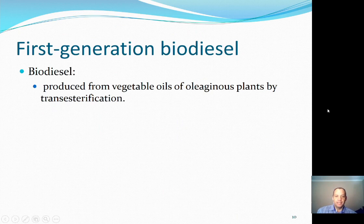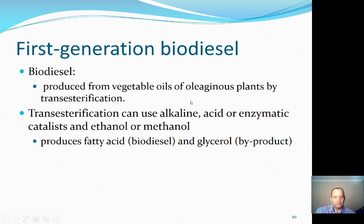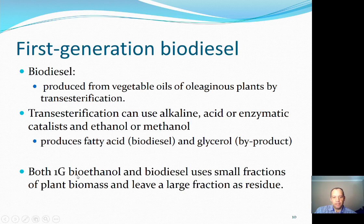First generation biodiesel is produced from vegetable oils of oleaginous plants by transesterification. That transesterification can use an alkaline, acid, or enzymatic catalyst with ethanol or methanol, producing a fatty acid methyl ester — essentially a biodiesel — and a glycerol byproduct. Both first generation bioethanol and biodiesel use only a very small fraction of the plant biomass, leaving most of it intact. We're only using the seed or the sugar part of the plant; the rest doesn't get used in first generation biofuel production.